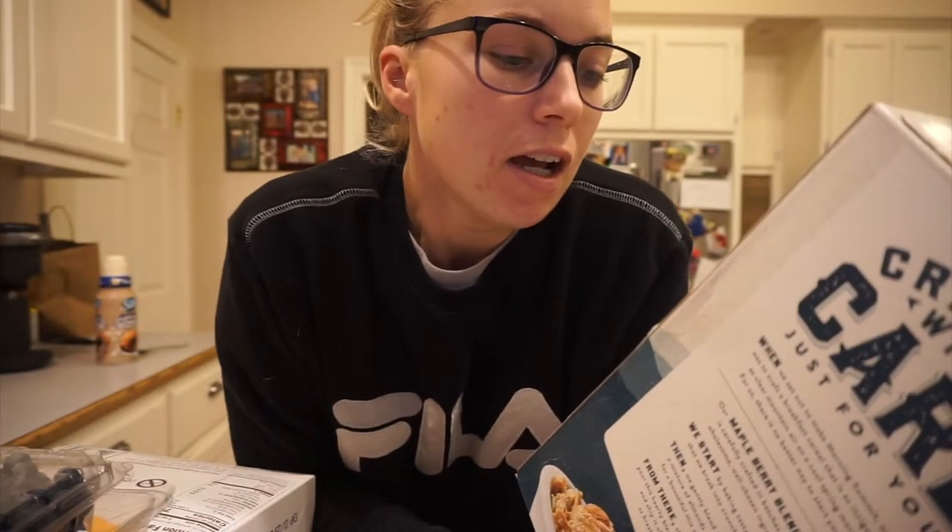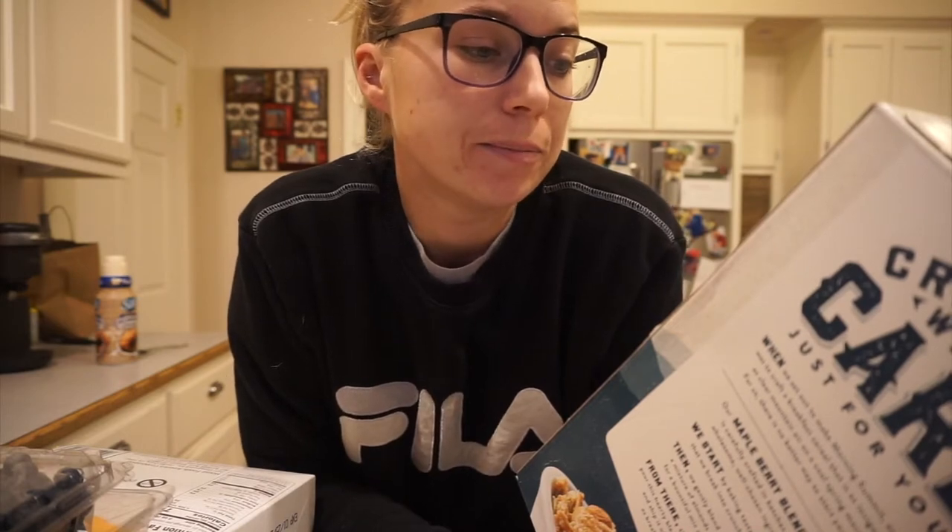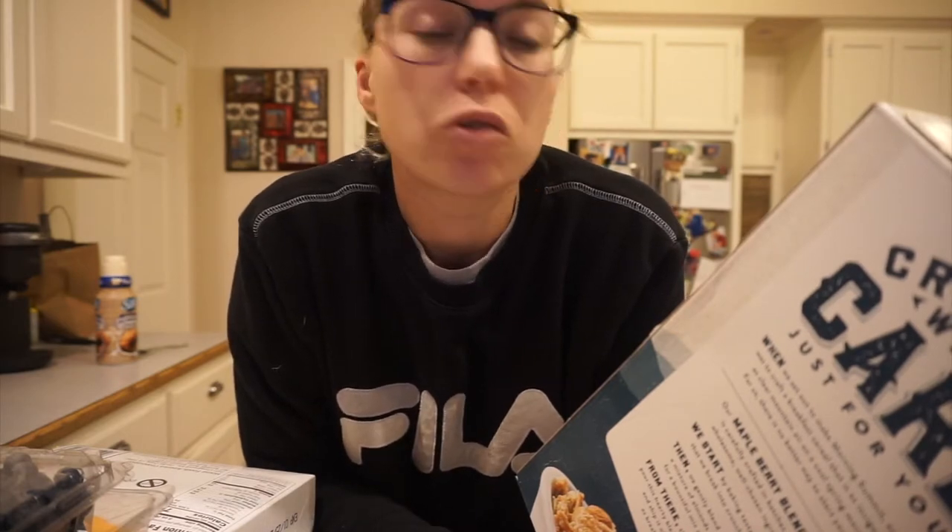It gives you tons of energy, keeps you full, has lots of fiber — five grams of fiber — and six grams of protein. It's really, really good.